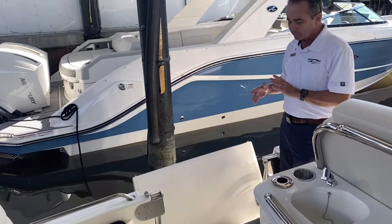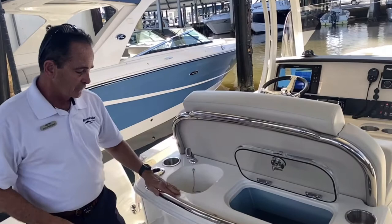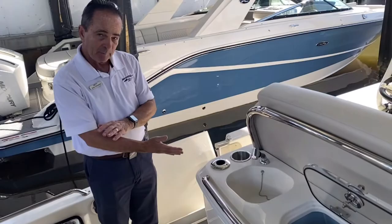And then we've got the prep area here. You've got a very large live well right here — this is big, all the bait you need to get you through the whole day. Nice setup as far as fishing goes. And then you've got the Yeti cooler that slides out for easy accessibility and slides back in to keep it out of the way. Nice as well.